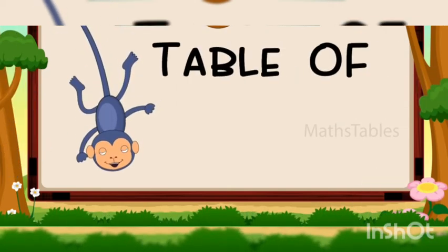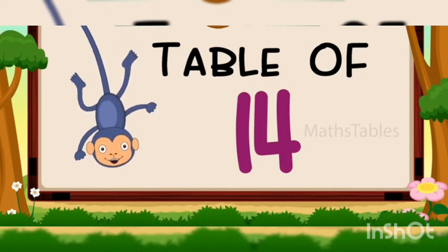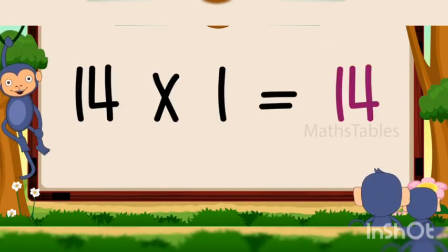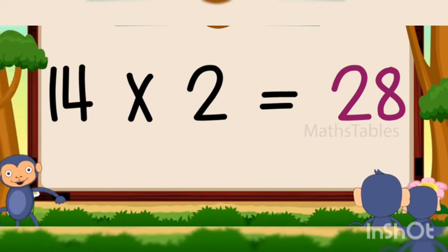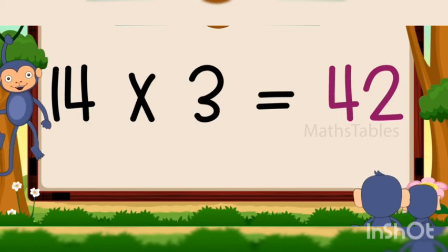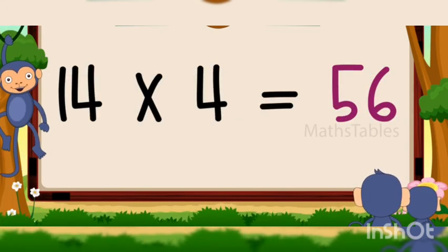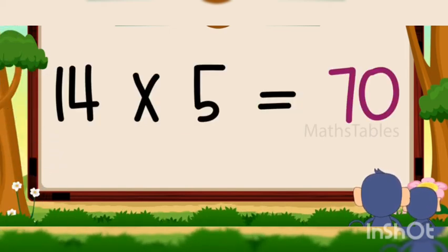Hi friends, now we will learn table of 14. 14 ones are 14, 14 ones are 14, 14 twos are 28, 14 twos are 28, 14 threes are 42, 14 threes are 42, 14 fours are 56, 14 fives are 70.